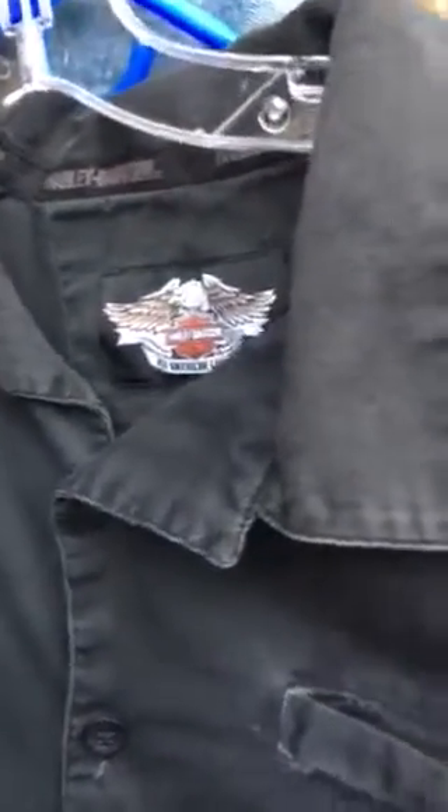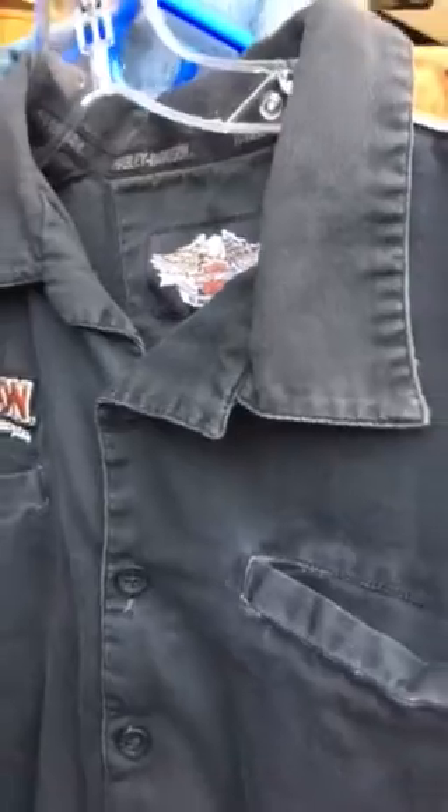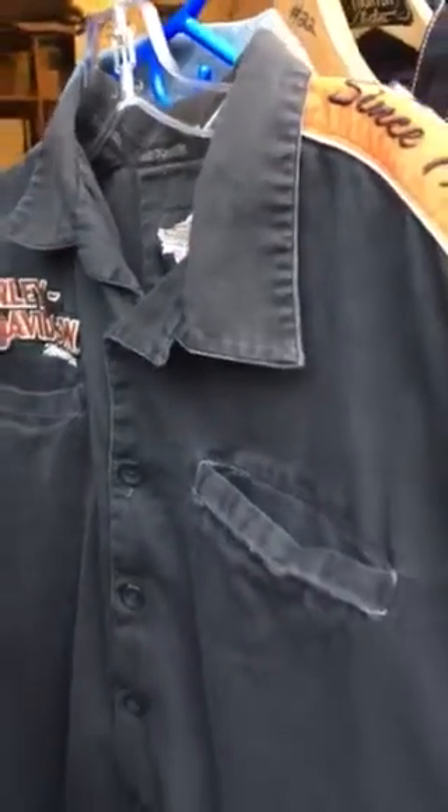This Harley Davidson shirt — I didn't even look it up, but it is a true Harley. I paid $3. She agonized about selling it for $3. Who knows, let's say $20. I'm not quite sure, but always look for Harley.